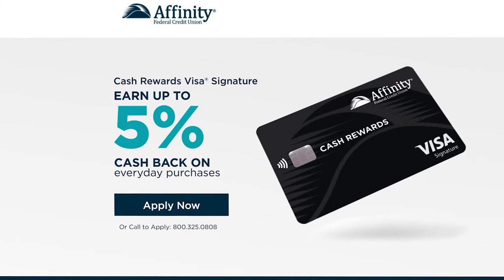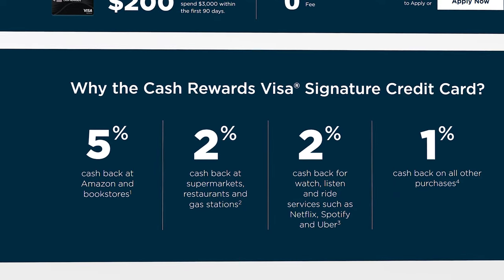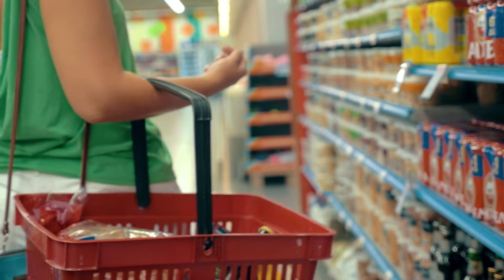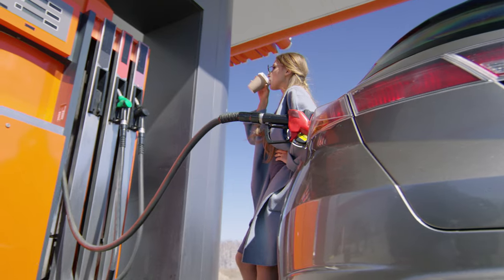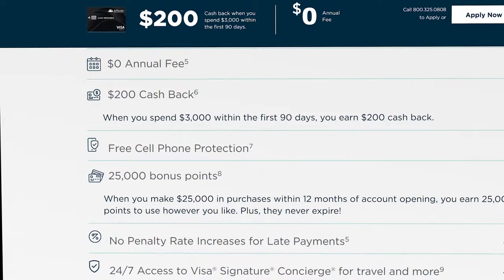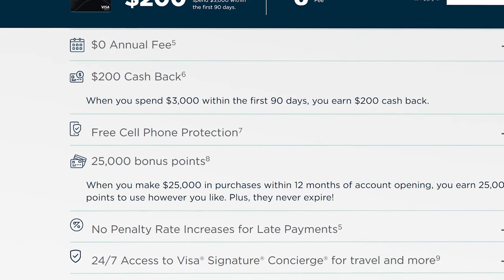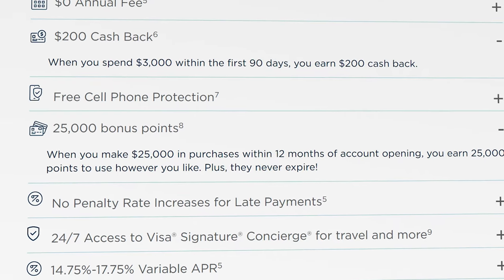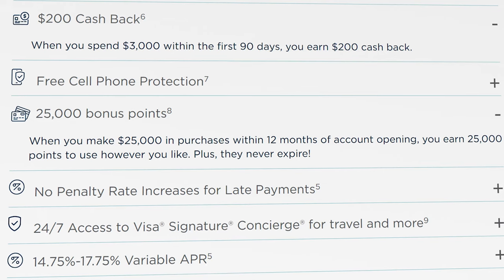One of the really standout features of the Affinity Credit Union is their cash rewards Visa Signature Credit Card. It gets you 5% back on Amazon and bookstores, 5% back in rotating categories, and 2% back in a variety of useful categories including supermarkets, restaurants, gas stations, and certain watch, listen, and ride services like Netflix, Spotify, and Uber. Incredibly, if the rotating 5% bonus categories overlap with the 2% categories, they stack — meaning you'll get 7% back. On top of all this, the card gets you $200 in cash back if you spend $3,000 in the first 90 days.